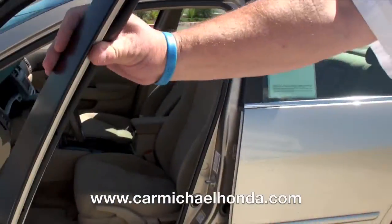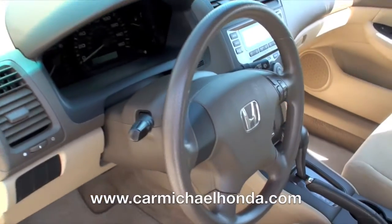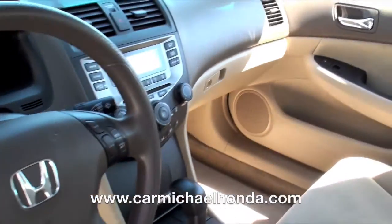It's coming equipped with all the safety standards on all the Honda Accords. For example, it has front side curtain airbags and ABS brakes — it's standard.